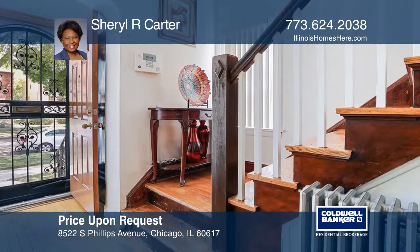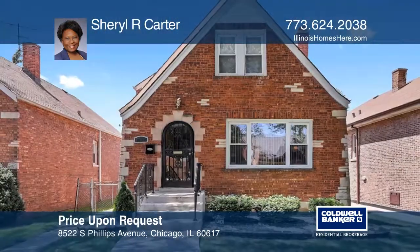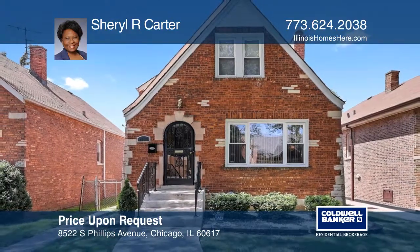This property has been maintained over the years and is in move-in condition. Come see it in person with Cheryl R. Carter.